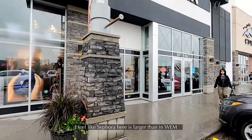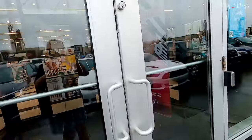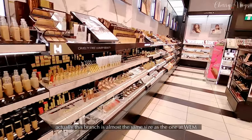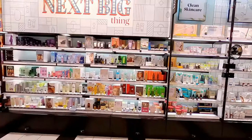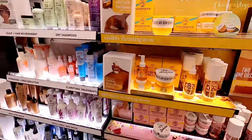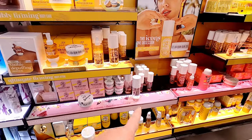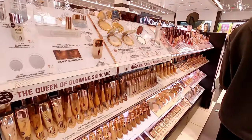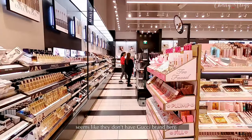Next let's check out Sephora here. I feel like this Sephora might be bigger than the one we have. Anyway, let's go inside. This Sephora seems about the same size as the one in West End Mountain Mall, but it's less crowded here than in the west. They have this Brazilian Bombon perfume here. It seems like they don't have the Gucci brand here, though — it's available on the website.